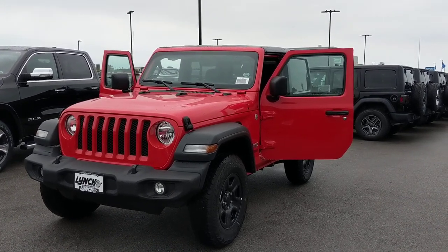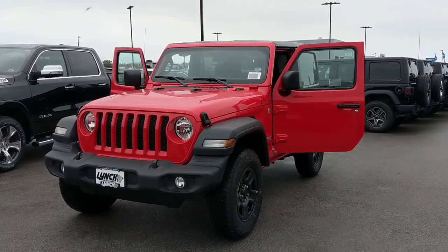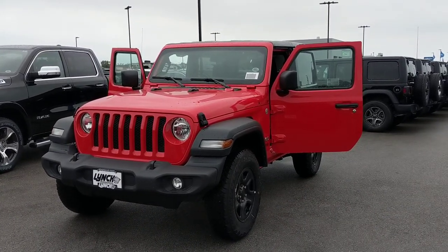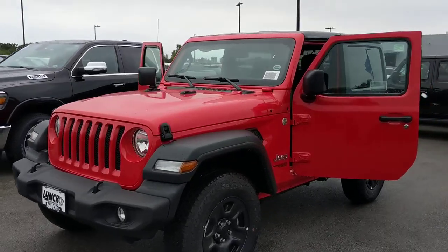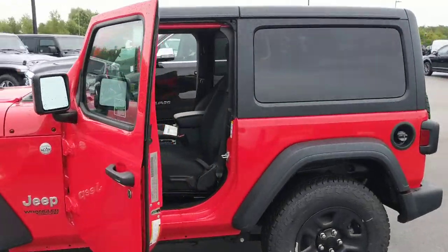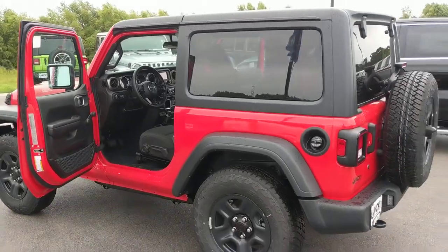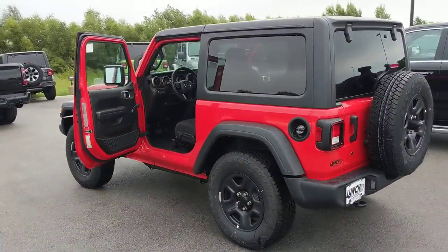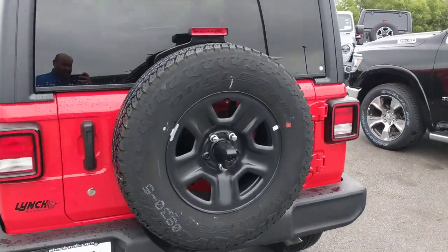Good morning Tim, this is Alex from Lynch and McGowan. Just wanted to send you a short video of the 2018 Jeep Wrangler that you inquired about. As you can see, it's got the new sleek design, redesigned everything inside and out. For this new JL model, you do actually get a backup camera standard.